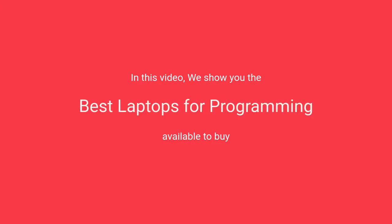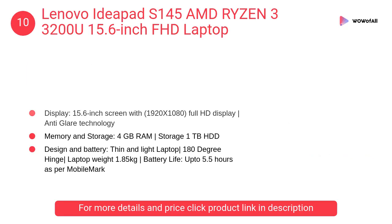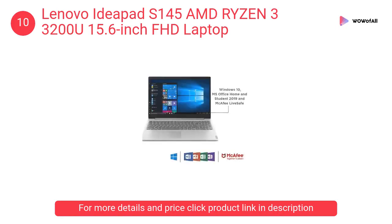In this video we will show the best laptops for programming available to buy. At number 10: the Lenovo IdeaPad S145, AMD Ryzen 3 3200U, 15.6-inch FHD laptop. It is the perfect choice for everyday computing on the go.